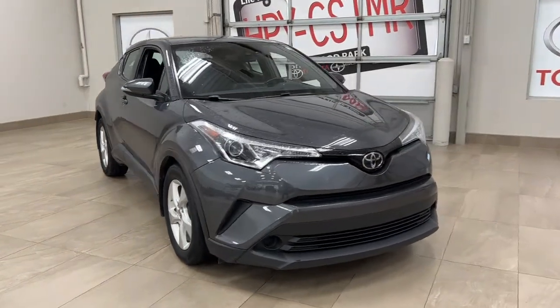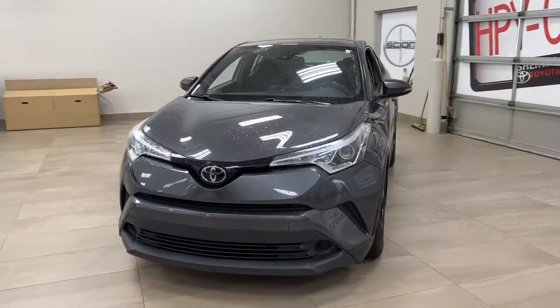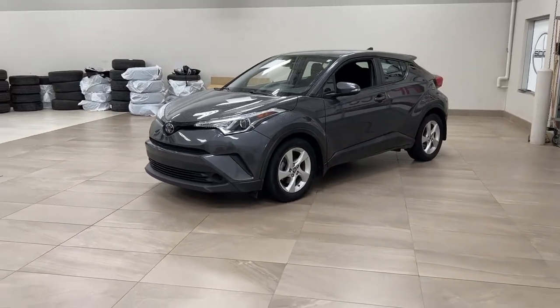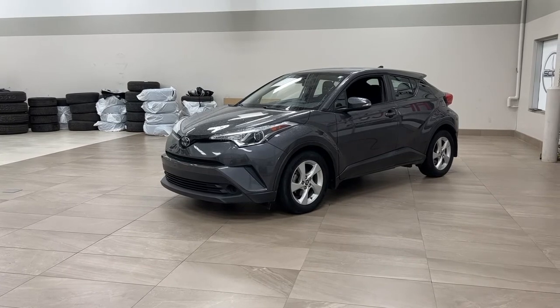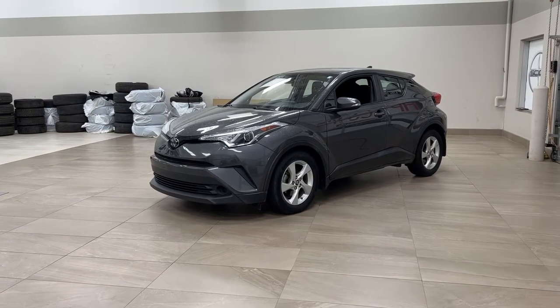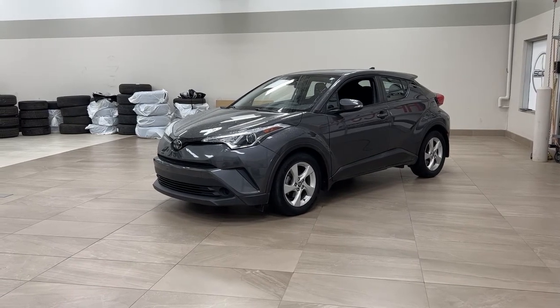Thank you so much folks for watching this video today. If you have any questions, please visit us at 31 Automall Road in Sherwood Park, Alberta, Canada. Our phone number is 780-410-2455, or visit our website at sbtoyota.com to reach us by email. If you have any comments or additional questions, please leave them in the comment section below. Have a great day and I hope to see you next time.